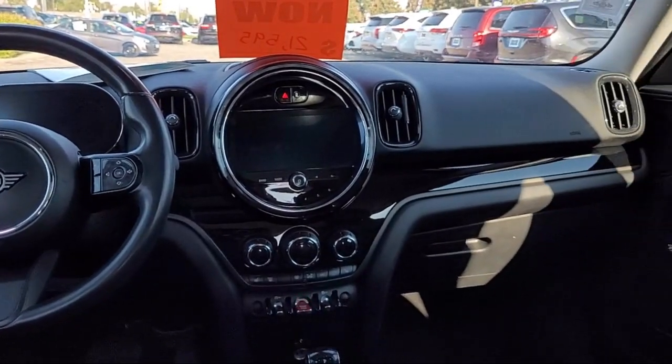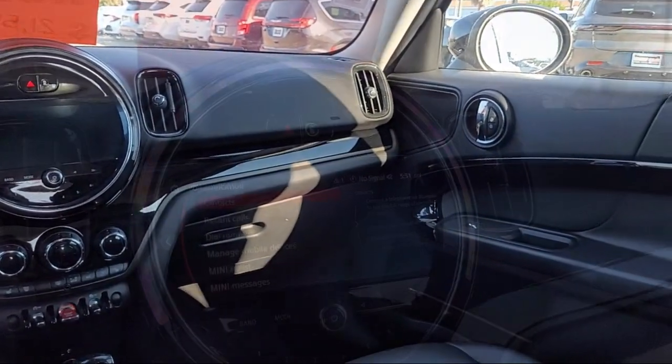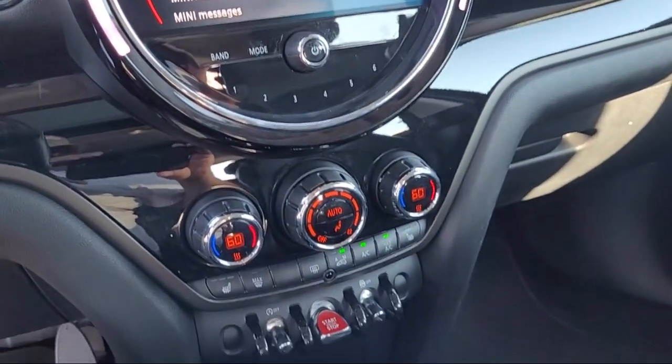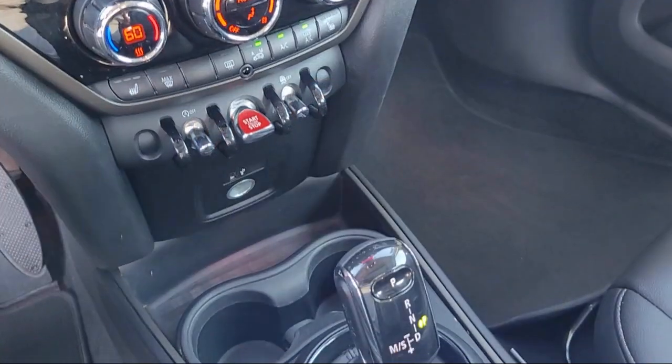Here at family-owned Gilroy Chrysler Dodge Jeep Ram, we take pride in offering a unique and extensive inventory of new and used vehicles, hand-picked just for our customers.